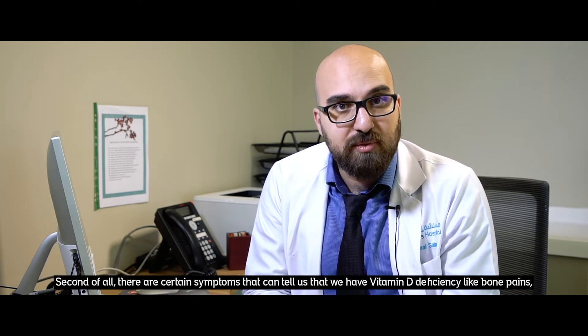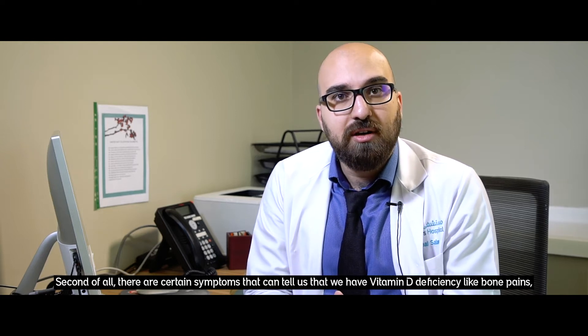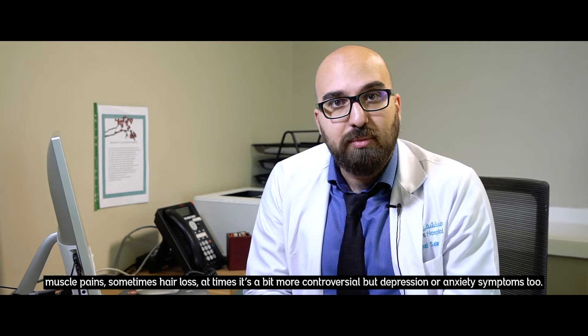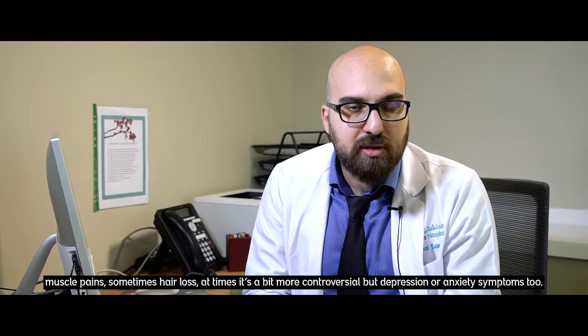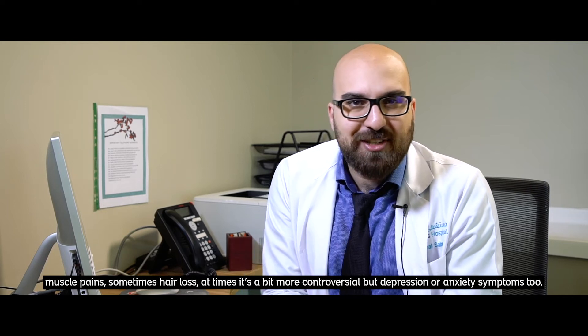Second of all, there are certain symptoms that can tell us that we have vitamin D deficiency, like bone pains, muscle pains, sometimes hair loss. At times it's a bit more controversial, but depression or anxiety symptoms.